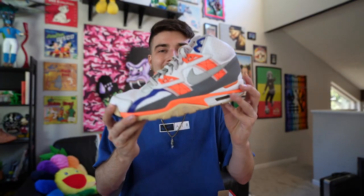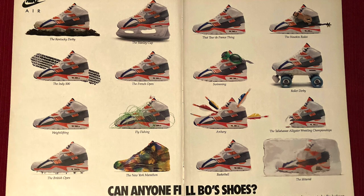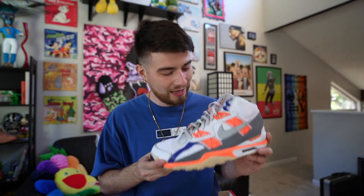They even dropped a full-page ad where it has these shoes mocked up in every different sport. Like it has spurs on the back of one design, it has roller skates on the bottom of the shoe. And I just love having a piece of history in hand and as part of my collection.